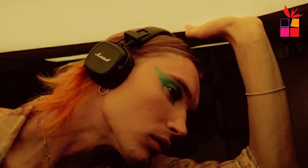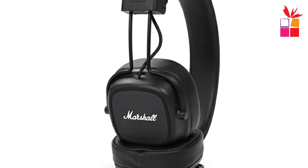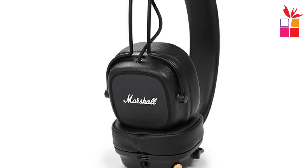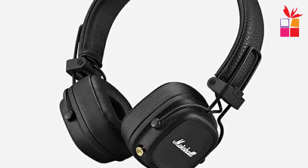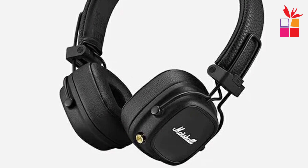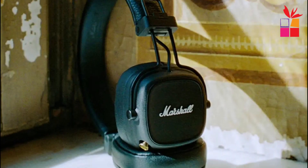Ergonomic design for prolonged comfort — the improved ergonomic design prioritizes comfort during prolonged use. The softer ear cushions delicately cradle your ears, ensuring that the 10th hour is as delightful as the first. The Major IV's 3.5mm socket allows you to share the musical journey — plug in a friend and revel in the shared joy of your favorite tunes. The Marshall Major IV's impressive features, from unparalleled sound quality to extended battery life and intuitive controls, suggest a remarkable audio companion.